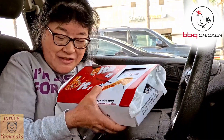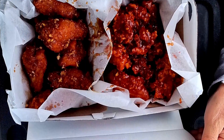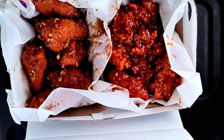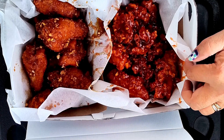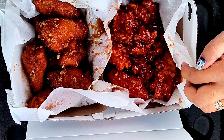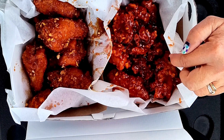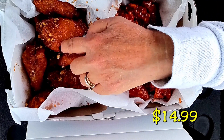Today we're here at BBQ Chicken, a Korean place. I actually bought two sets — one is wings, the honey garlic wings, and then the bonus ones are the secret sauce. I like the name, so I got this one. Eight pieces each. The secret sauce one, I think because they're boneless, is $14.99, and then the actual wings are $15.99.